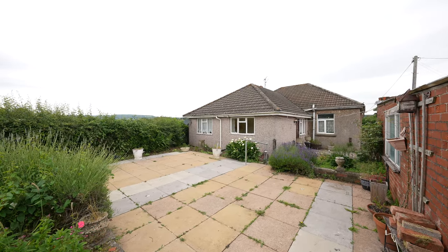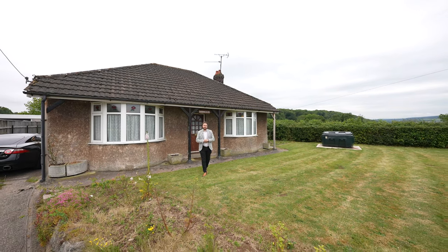So if you think this substantial bungalow could be your next property, why not get in touch and arrange a viewing with one of the team?